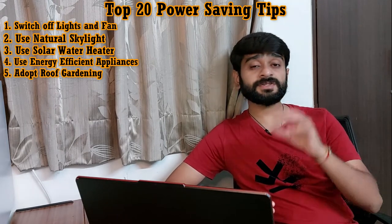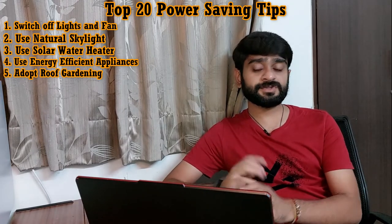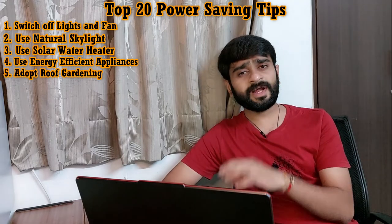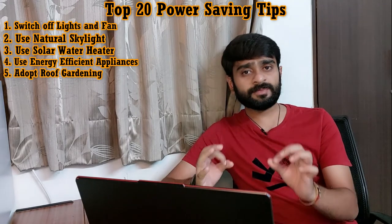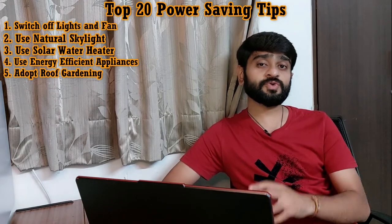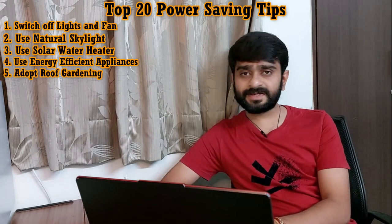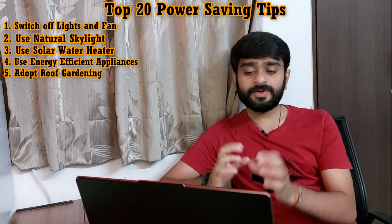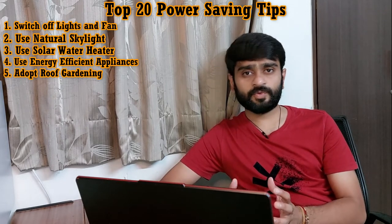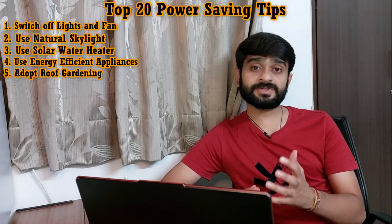Tip number five is: a roof garden can reduce the burden on an air conditioner. As we all know, the air conditioner is solely responsible for boosting your electricity bill. Due to direct sunlight on the roof — whether RCC or any other material — it will absorb heat and keep releasing it, keeping the temperature inside the house very high. To avoid this, we can use terrace gardening, planting vegetables, fruits, and flowers, which also serves as an added advantage.